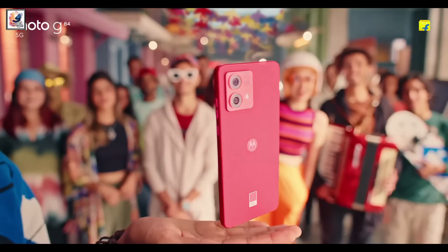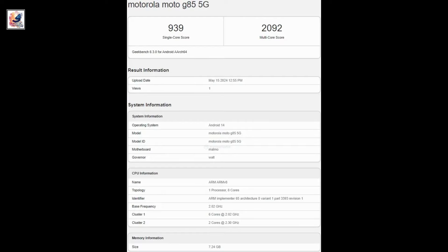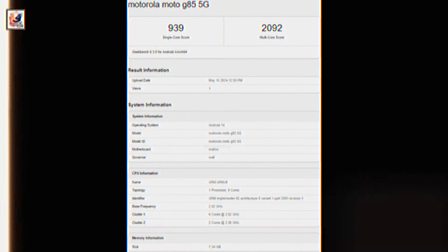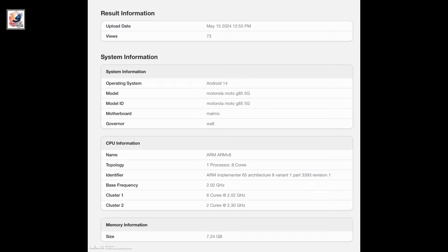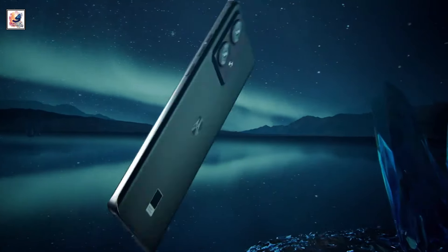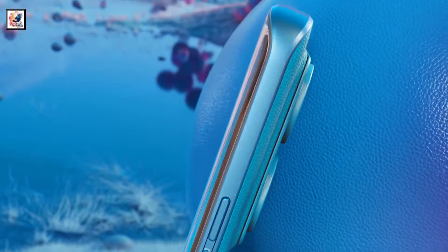The Moto G85 5G, with codename Malmo, was recently spotted on Geekbench with a chipset said to be Qualcomm's unannounced Snapdragon 4 Gen 3, an Adreno 619 GPU, and 8GB of RAM. The listing also suggested that the phone could ship with an Android 14-based UI.